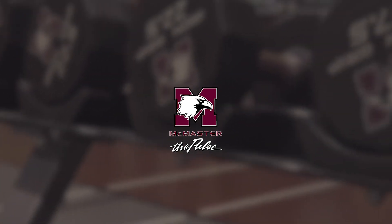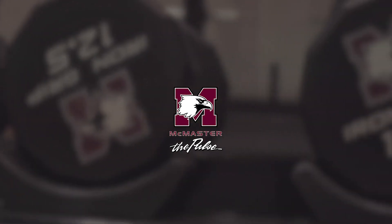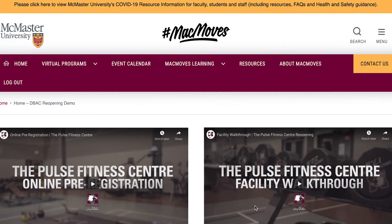Welcome back to the Pulse Fitness Center at McMaster University. In this video, we'll show you how to book your individual workout pod using our online registration system.